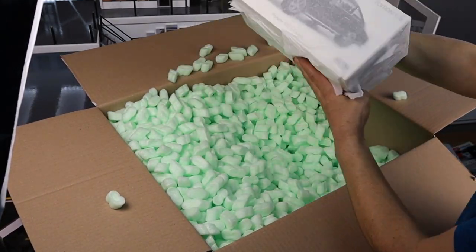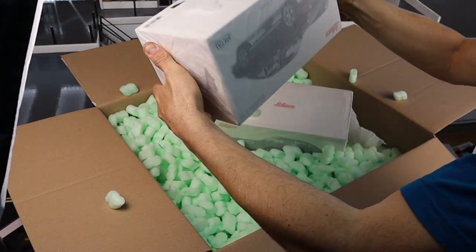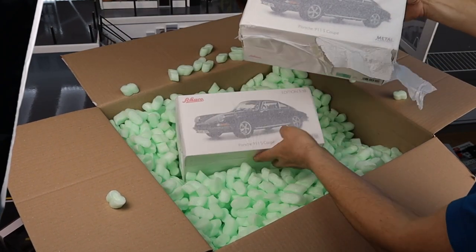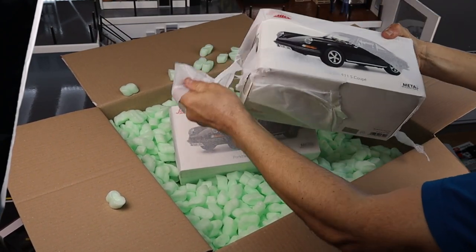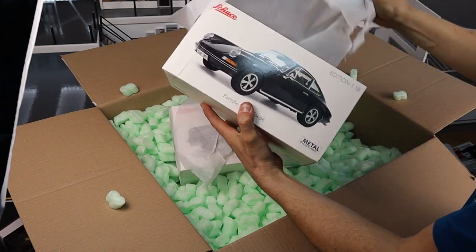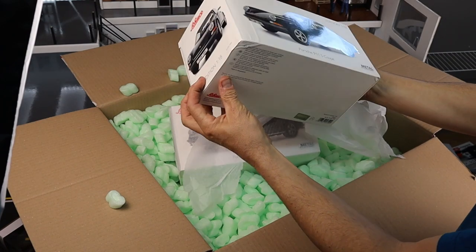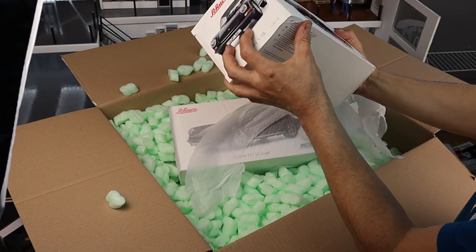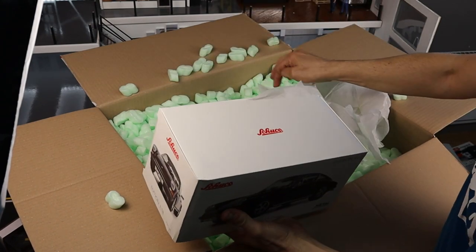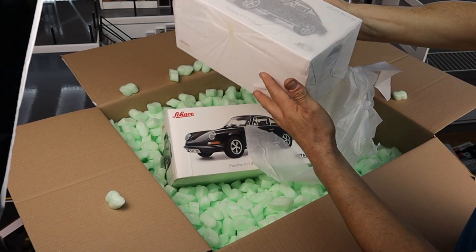Next we have this Chukko Porsche and hold on a second. I got another one because one is for me and the other one is for my friend Luke. I think I'll keep this one because the paper is all broken and I think there was some damage to the box. We'll check that later. I'm gonna keep this one and give this one to my friend Luke.